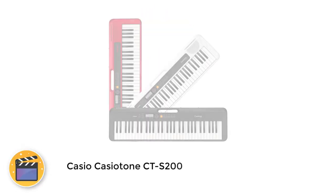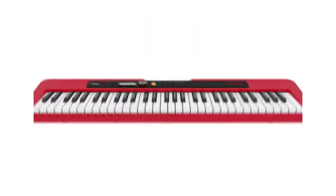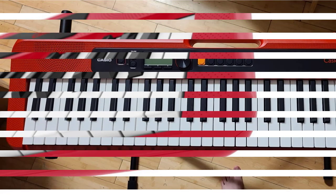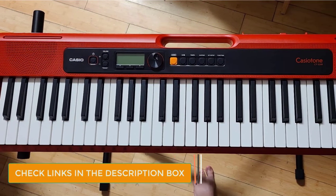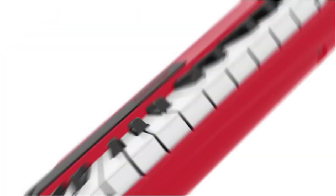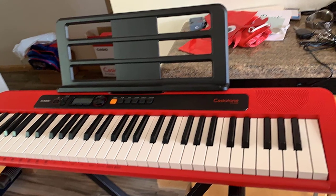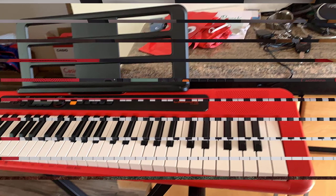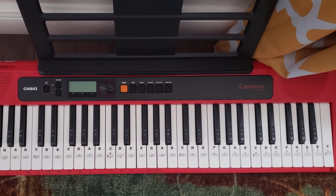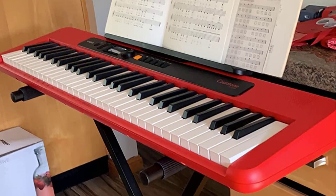Number 2: Casio CT-S200. The CT-S200 is as portable as it gets while still retaining a 61-key piano-style keyboard, serving as a compact digital piano with expanded sound options — 400 voices and 77 rhythms. Its small profile and lightweight design make it hard to beat in terms of features per pound, especially since it can also serve as a good MIDI controller. It runs on 6 AA batteries, has a carry handle, digital reverb effects, a dance music mode, and a built-in lesson function for learning popular piano pieces.